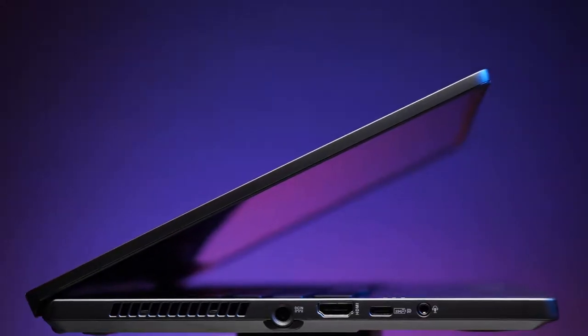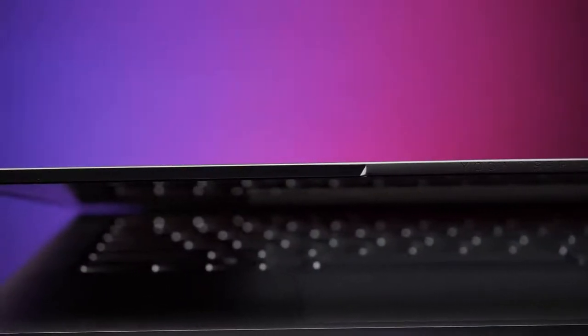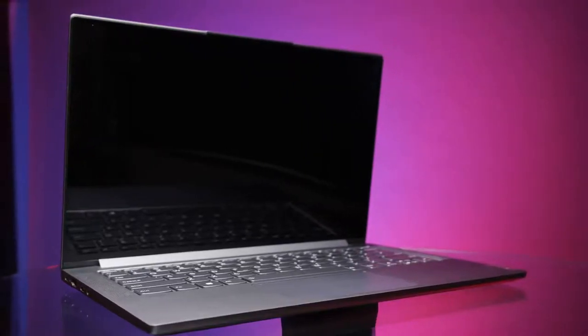The 4900HS is part of the H series of processors in the Ryzen 4000 lineup and is designed for gamers and content creators who want desktop performance in a mobile form factor. I've been getting to try out the Lenovo Yoga Slim 7 in the last few days, which features the Ryzen 7 4800U mobile processor, part of the Ryzen 4000 U series.